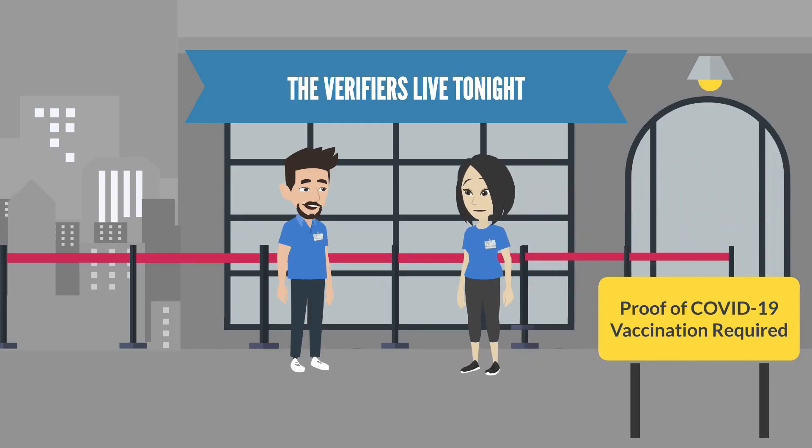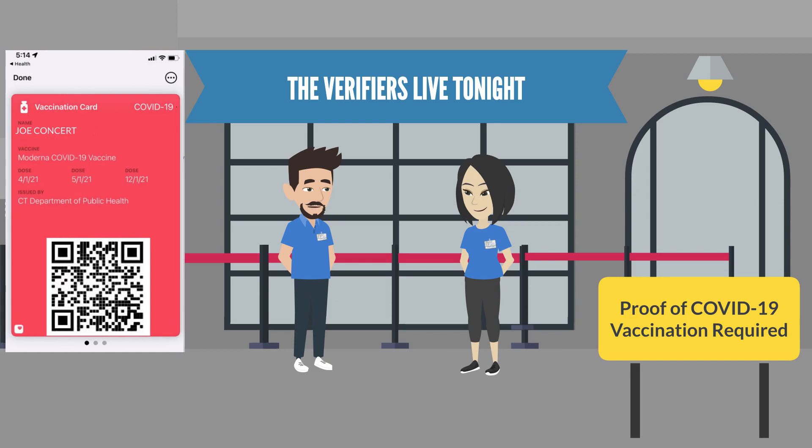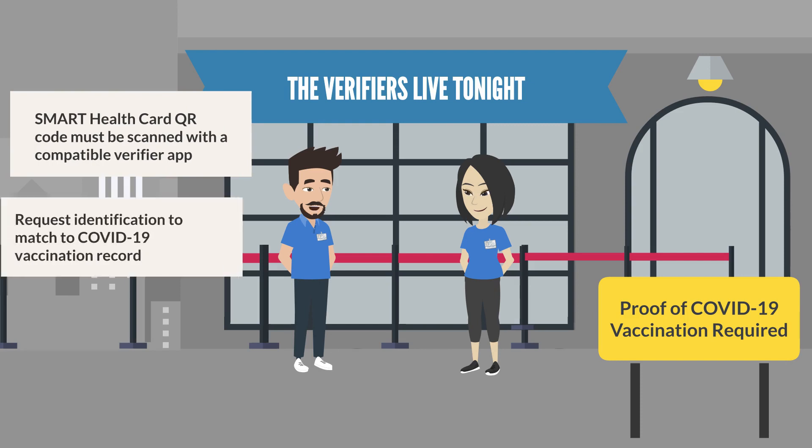I am really excited about working at the concert tonight. I am a little confused about scanning vaccination records though. Can you explain how this will work? We will have a checkpoint where people attending the concert will show us proof of their COVID-19 vaccinations. Some may have Smart Health Cards on their phones, or printed, which contain a QR code that we can scan using a specific verifier app to verify their COVID-19 vaccination records. We need to use a verifier app that is Smart Health Card compatible, and request proof of identification, such as a photo ID, to ensure the individual matches the Smart Health Card record.